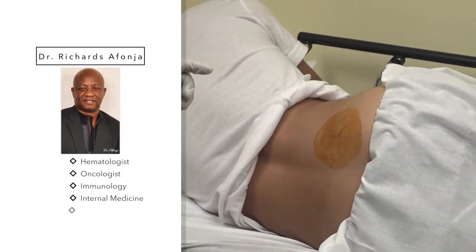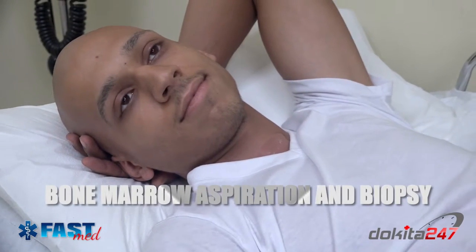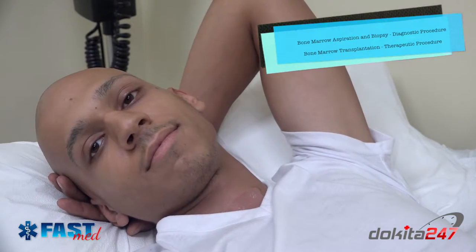This is Dr. Richard Zafonja. I'm a hematologist and oncologist. The topic today is bone marrow aspiration and biopsy. Bone marrow aspiration and biopsy is a diagnostic procedure, as opposed to bone marrow transplantation, which is a therapeutic procedure.